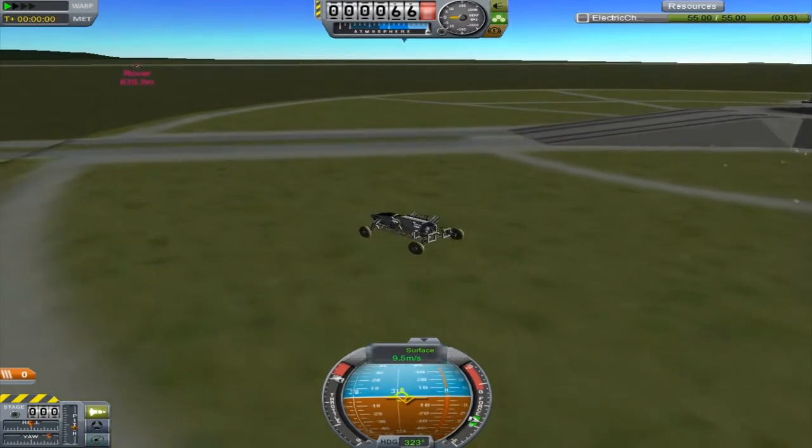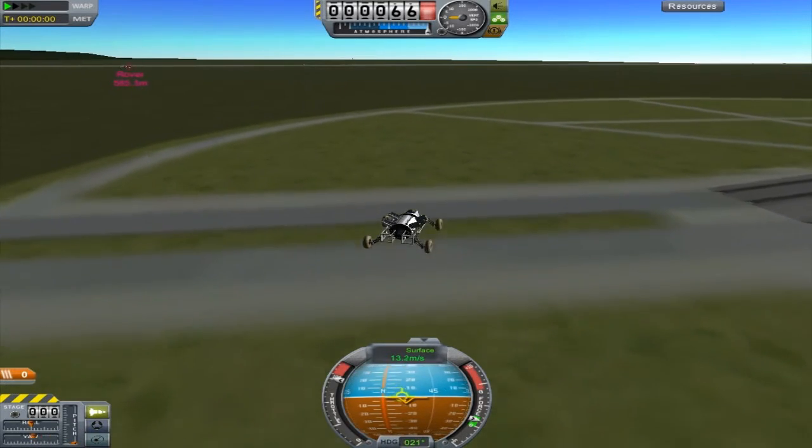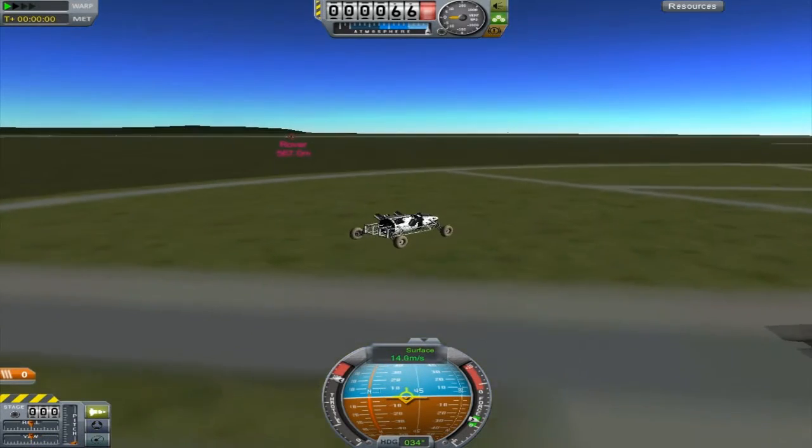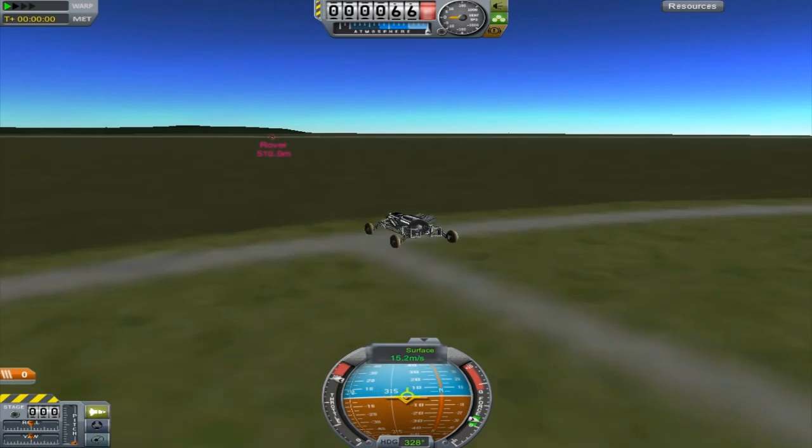Now let's take a trip over to the rover MK1, which was a failed design. Now the rover MK3, which you're looking at here — the third generation — has quite a few improvements.